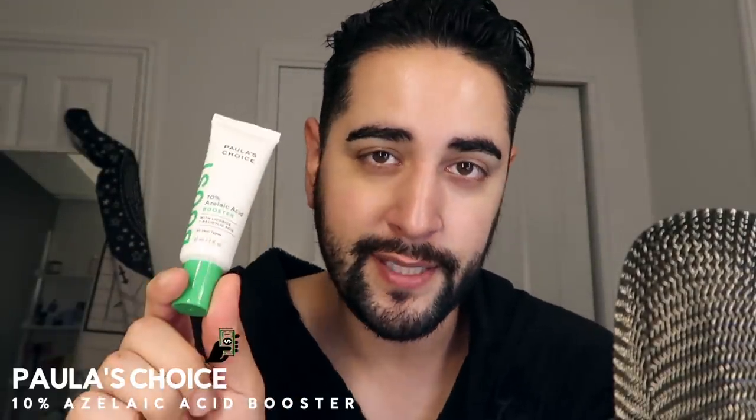So this is where I would usually use Paula's Choice 10% Azelaic Acid Booster. This has licorice and salicylic acid in it, but because I'm trying to avoid too much exfoliation, I won't be using this because of the salicylic acid, just while my skin barrier is recovering. Although this is very, very soothing and has been really, really helping out with the redness on my cheeks and on my nose. So because I love this so much, I have been looking for a temporary alternative.